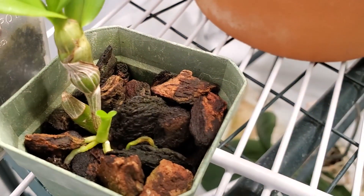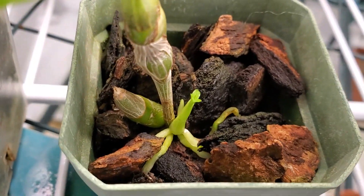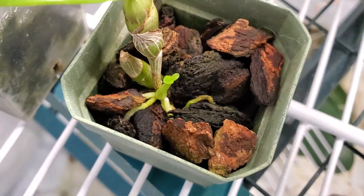I wanted to show you this little Dendrobium — it's a noble type, no ID. But springtime has started for this guy: he's started his new growth and he's got some roots pushing out, which is exciting.